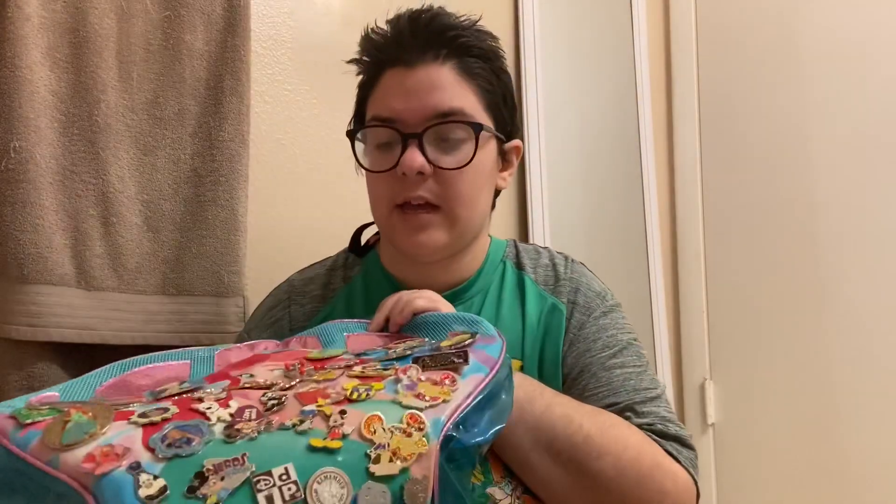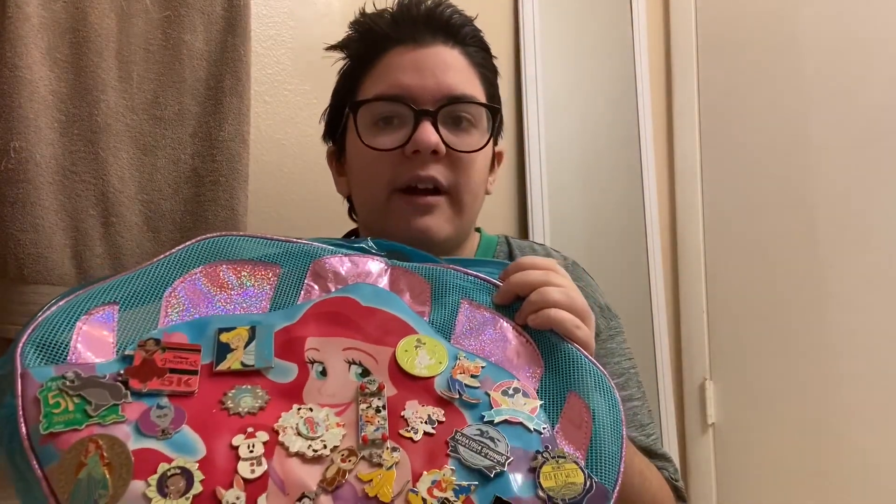Everything that I have is on or in this bag right now. It's a very small collection as of right now. I've been collecting on and off my entire life — there's been years where I've collected and years where I haven't. But right now I'm definitely into it and I figured why not show you what I've got. I've seen a lot of videos like this, so let me know if you're interested in more Disney related content. Anyway, let's get started.